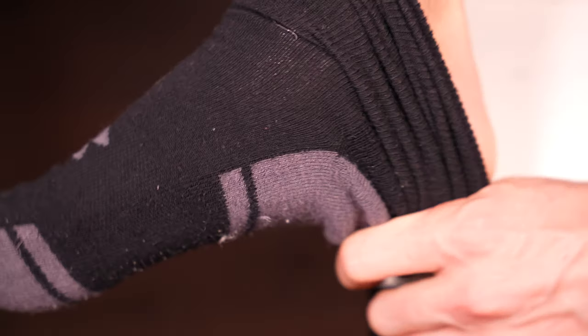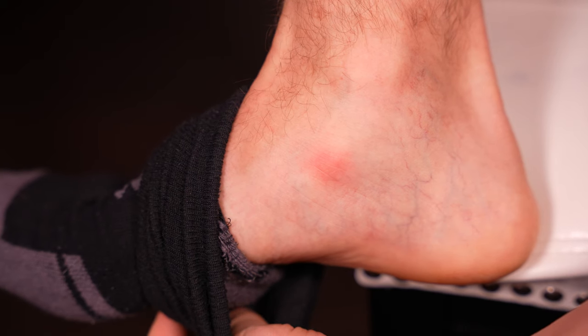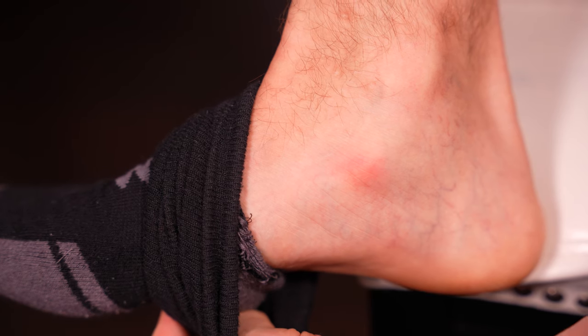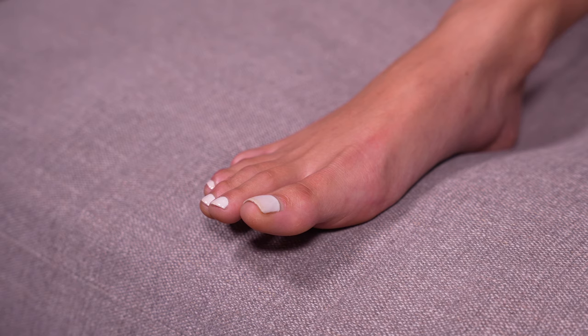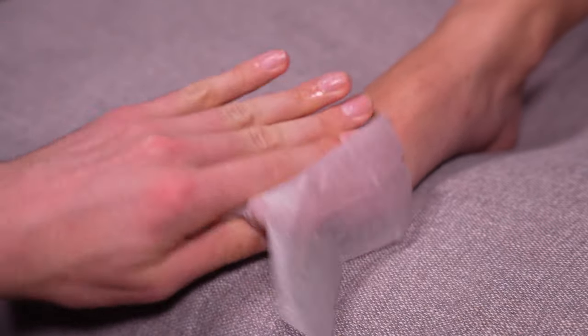The time to decrease friction is when you have an area referred to as a hot spot — a red, mildly painful area indicating the tissue is under stress. Hot spots are precursors to blisters where the layers haven't started to separate yet. If you treat the hot spot, you can completely prevent a blister. Now I'm going to show you how I tape feet — first, clean your feet so the tape has the best chance to stick.